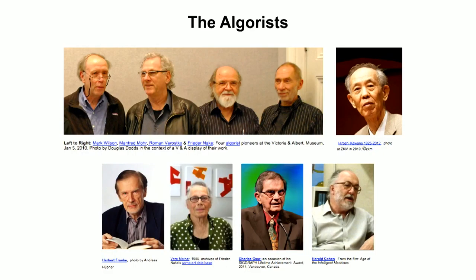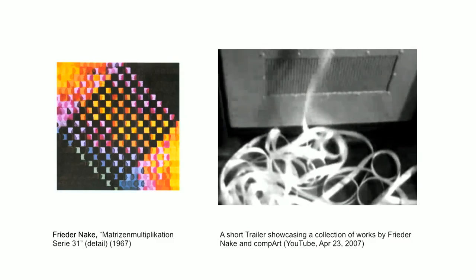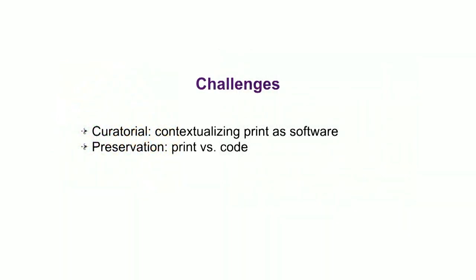When we're thinking about the work that early pioneers have created — such as the algorists, among them Manfred Mohr, Frieda Nake, and Vera Molnar — they were at the time still writing their code on paper. That code was output on punch cards or punch tape and then resulted in the type of drawing you see on the left. The challenge here is, as a curator, saying that this print is actually software art — what you look at as a drawing is software. What needs to be preserved is the code that can then be output, not the drawing on paper.